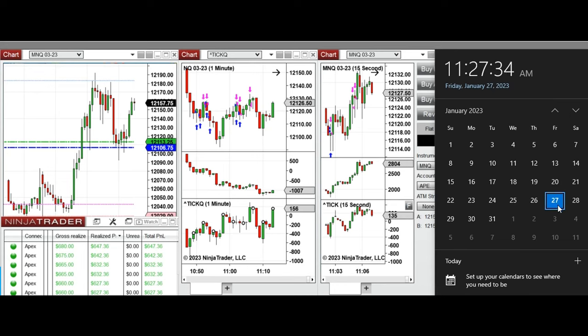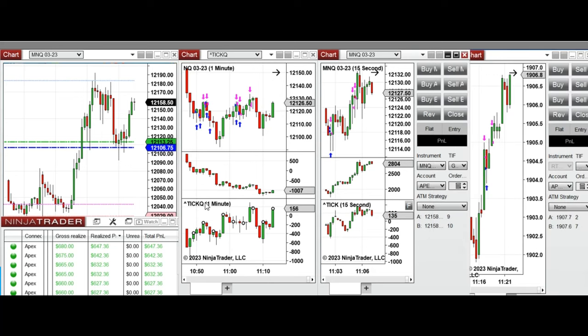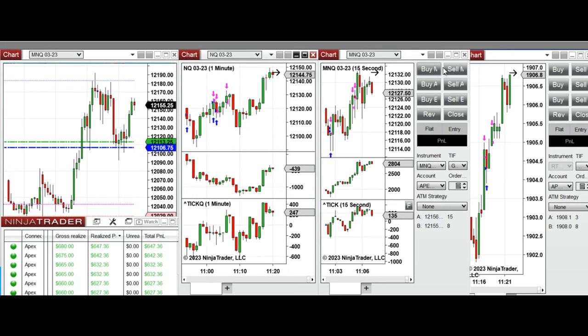These trades were on Friday, 27th of January 2023. As you see, the market was in an uptrend and it went past the previous day's close and high, retested a new level, got rejected, and again retested the level of the previous day's close. In this area, when buyers came back, I took several long positions on the Nasdaq futures.